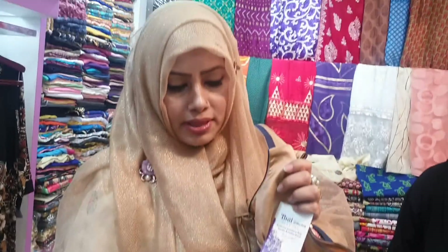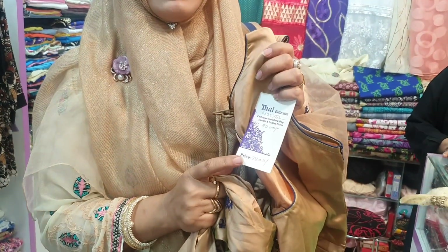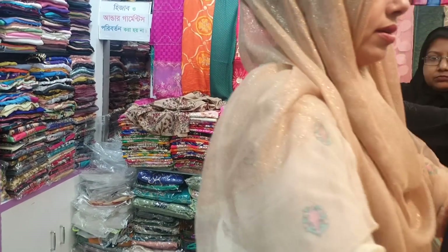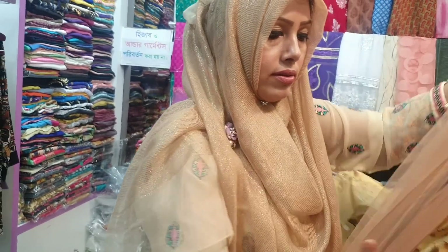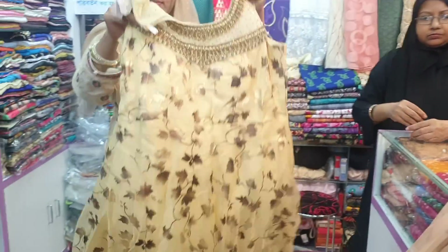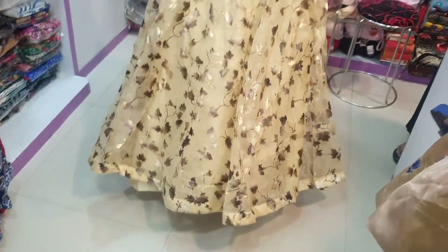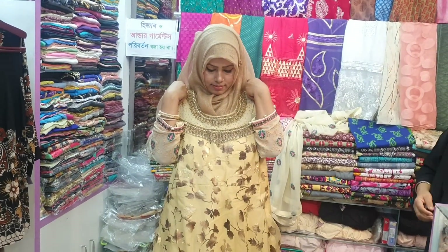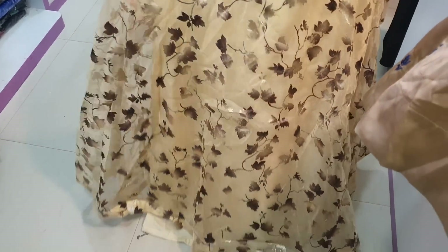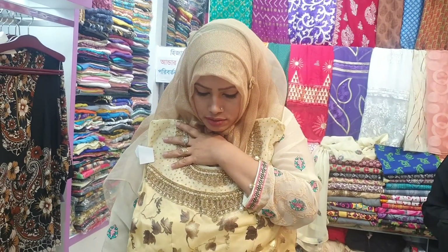The price is $7,200 in-store and $6,500 online. The price is $6,500. We dress at $6,500.